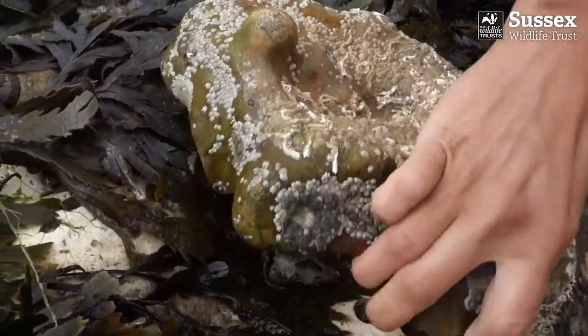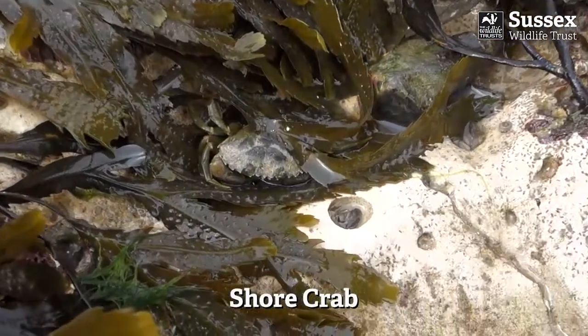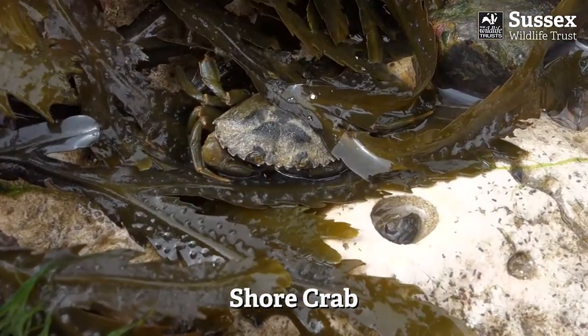Don't forget to look under rocks to find all the hidden creatures, like this common shore crab. Good luck and have fun!